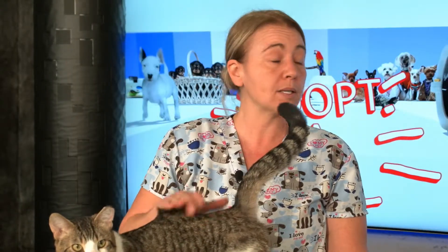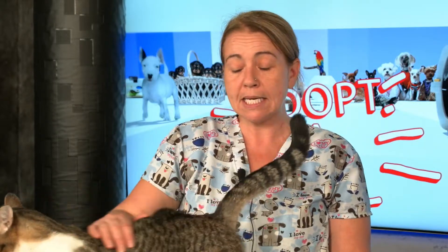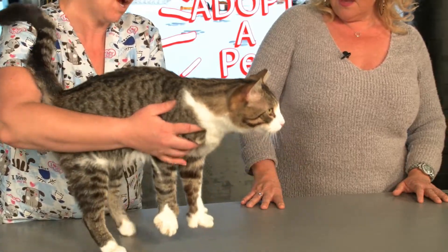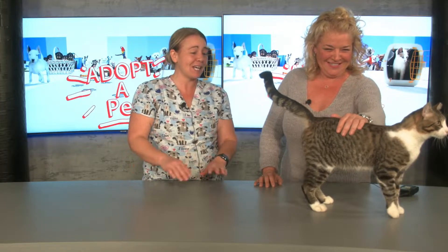He has no litter box issues, which can sometimes happen with spinal injuries. Initially he couldn't really manage — he was dragging himself around — but now that he's feeling better, everything's as it should be. It was heartbreaking watching him try to get to his litter box. He's a good cat, he really is.